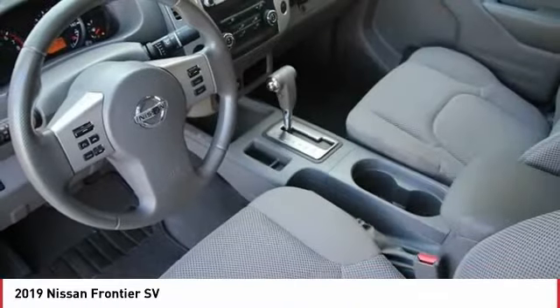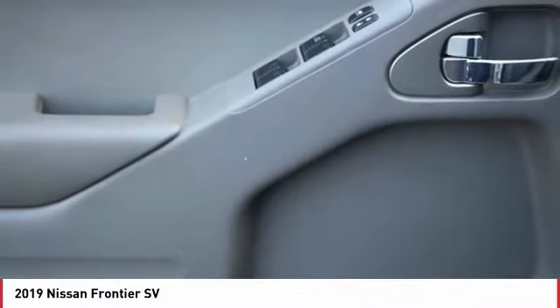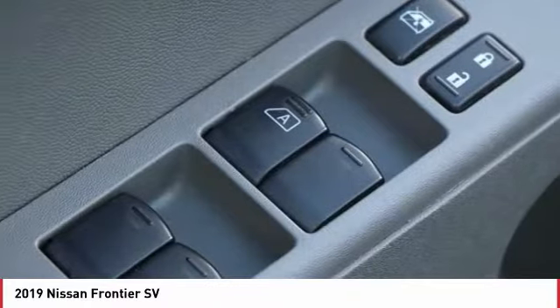Front wheel independent suspension, four-wheel disc brakes, low tire pressure warning, power windows. Come take a test drive today.